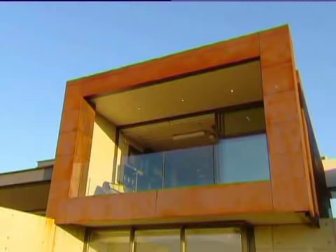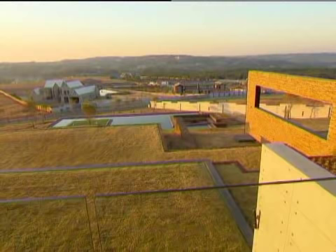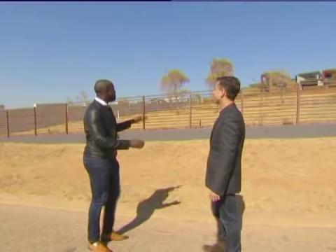This home prides itself on modern design while respecting its surrounding African landscape. Equally important to architect Werner van der Muelen was optimising its views and creating a comfortable space for his clients. The result is 777 square metres of luxury.